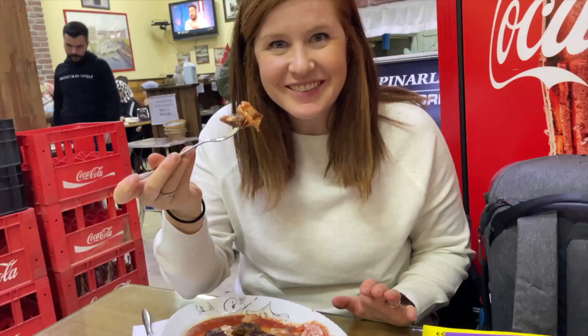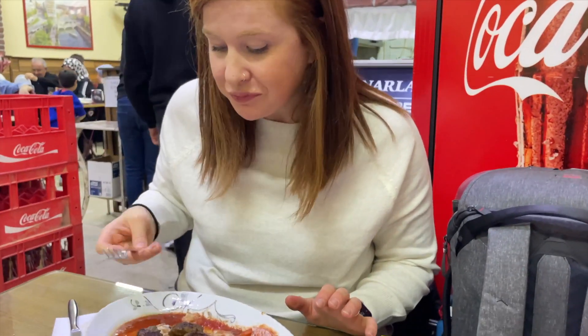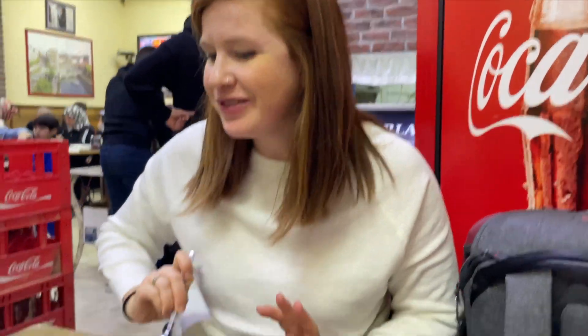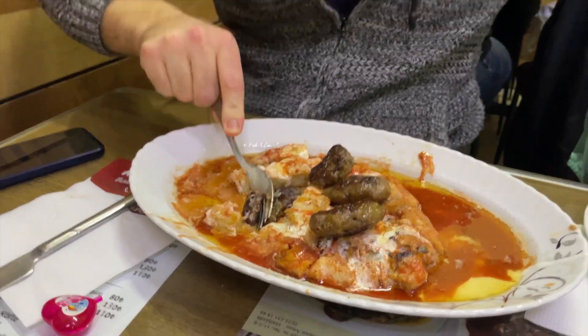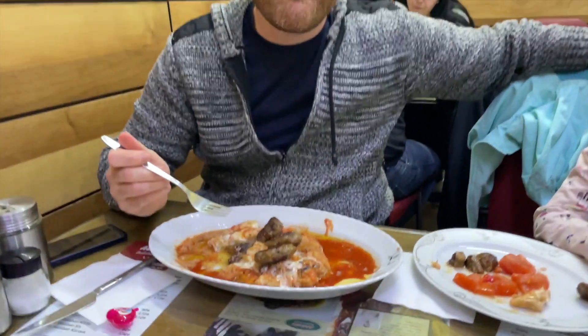It's definitely something you should try when you come to Eskisehir. The kofte is really soft and moist, as is the bread, with tons of butter and sauce around it. What do you think, Jason? It's good. Do you like it more or less than Iskander? Less, but it's still yummy.